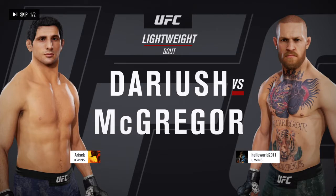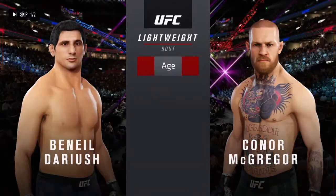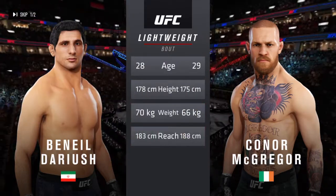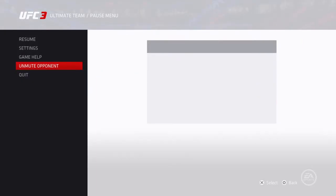Beneil Dariush and Conor McGregor. And now our tale of the tape for this lightweight fight. Dariush is 28, McGregor is 29. He will have a two-inch reach advantage. Here's Bruce Buffer.